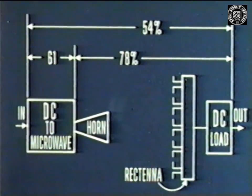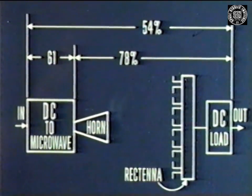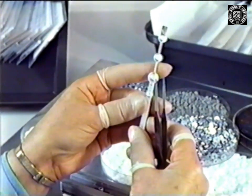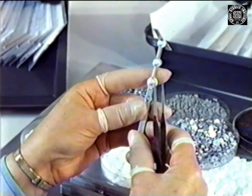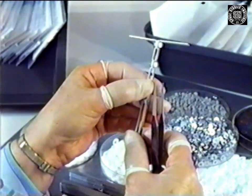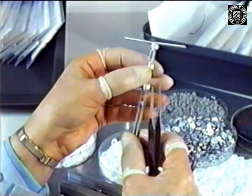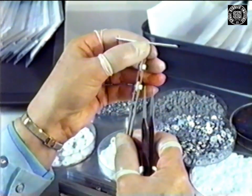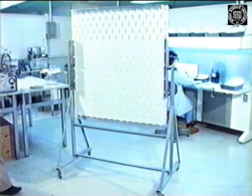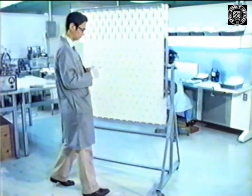The system is broken down to show the contributing efficiencies of the essential elements. The scene will now shift to the construction of the individual rectenna elements that will become a part of a microwave power transmission demonstration on the Mojave Desert. There, the distance of power transmission will be one mile, more than 100 times greater than that in the laboratory. The power transmitted will be over 30 kilowatts, or nearly 100 times greater than that in the laboratory.